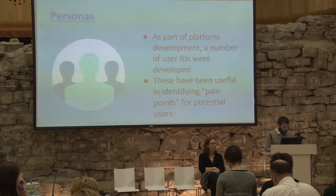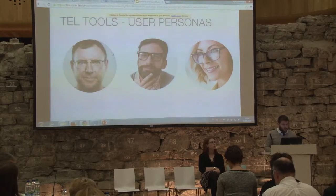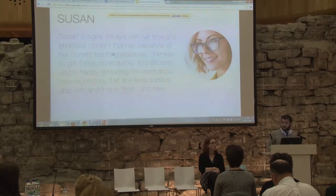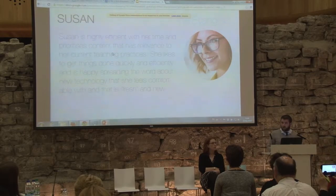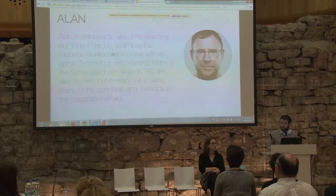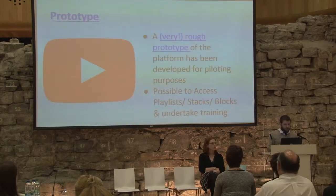One useful element we've developed as part of our discussions and research was this idea of personas — essentially keeping in mind the point of view of individuals who might come to the platform looking for content. These personas were caricatures of particular individuals: for example, someone quite up to date with technology-enhanced learning — what would the benefits be for them, what would their pain points be — down to individuals who would be quite inexperienced with technology-enhanced learning and who might benefit from a different perspective or approach. This has been useful in trying to ensure that we keep the individual in mind.